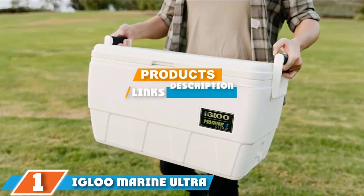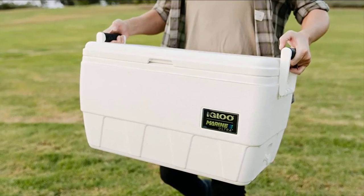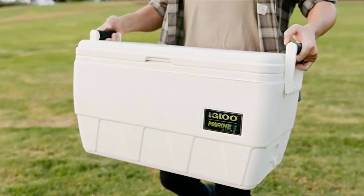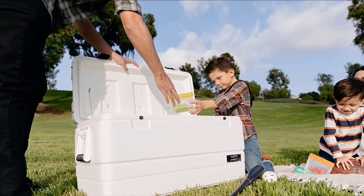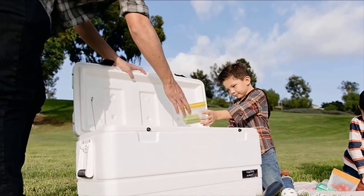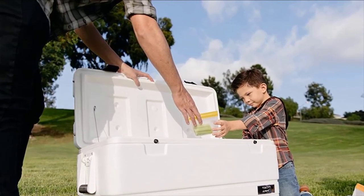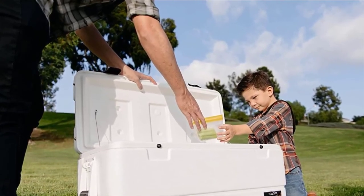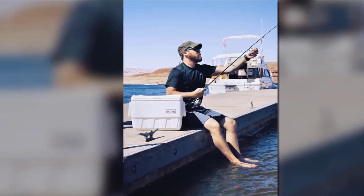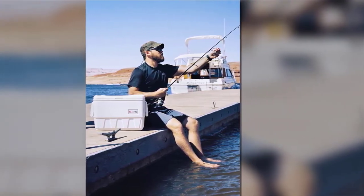Finally, the number one position is dominated by the Igloo Marine Ultra Cooler. If you are serious about retaining the freshness of your fresh catch during a fishing trip, the Igloo Marine Ultra Cooler is a top choice. It has superb insulation that can prevent ice from melting for approximately 36 hours — truly an incredible feature. It also includes a fish measuring tool, making it a great fishing companion on open water. It is made from top-quality polyethylene material, making the Igloo Marine Ultra corrosion-resistant — even the steel screws and springs are corrosion-resistant.